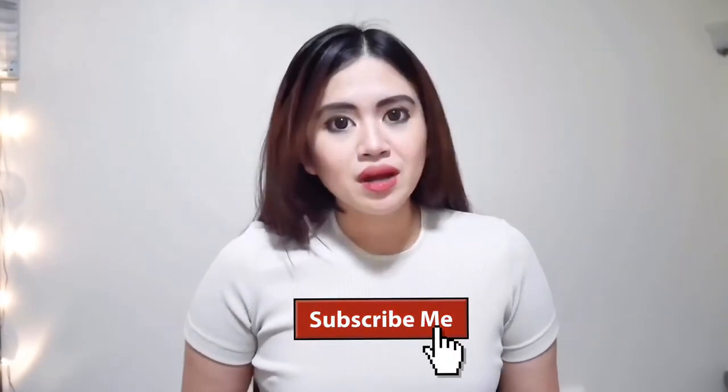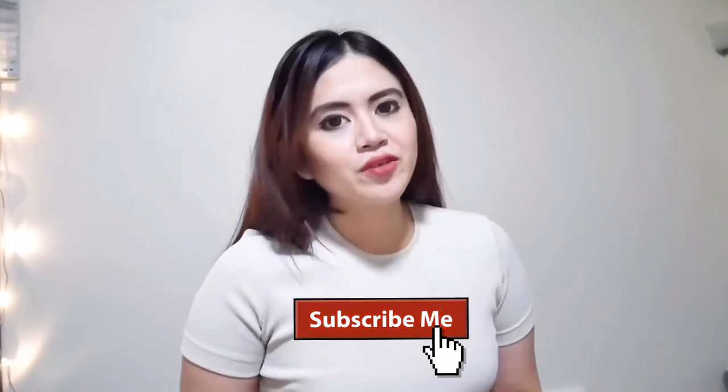Hi everyone! Welcome back to my channel. So for tonight, I will show you my skincare routine. For those of you who are new here on my channel, please don't forget to subscribe to my YouTube channel. And don't forget to visit my website, JustJoanna.com.